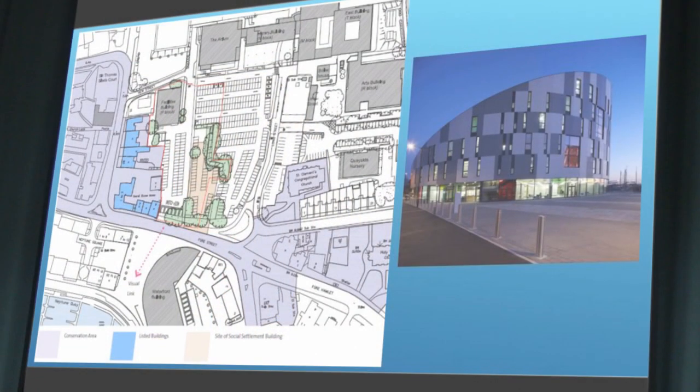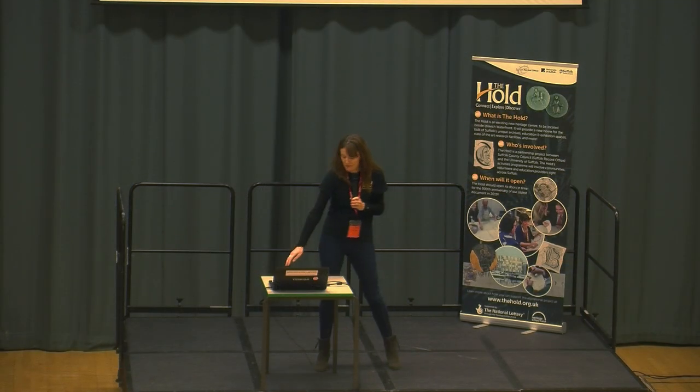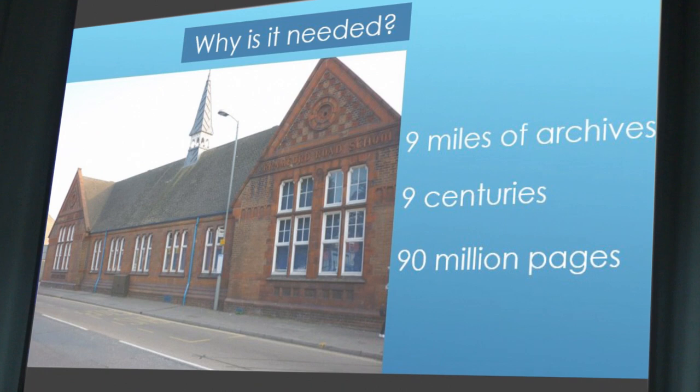So where is it going to be? Do you know where the University of Suffolk building is in Ipswich, down by the waterfront? Our new building will occupy about half of that car park site just opposite. Why is it needed? It's currently in an old Victorian building that's really out of the way, which is probably why a lot of you have never been. Within this building we look after nine miles of historic archives that go back to the 12th century.